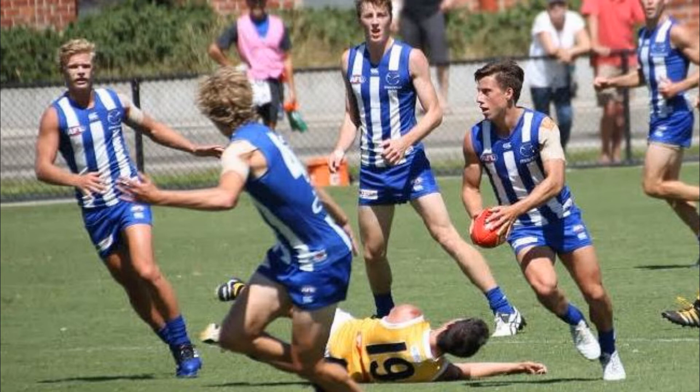For his JLT first game of the year he scored 94 points with 17 disposals and 9 tackles, which is really what you want from a mid-slash-forward sort of player for Supercoach.